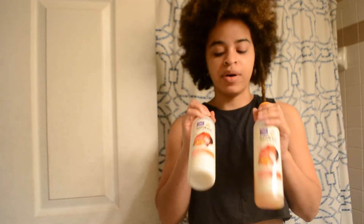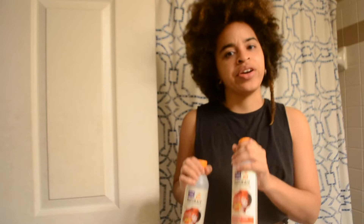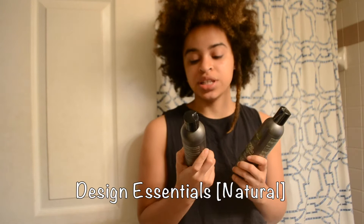I can usually be found using Dark and Lovely's all-natural shampoo, conditioner, and their hair care products. But the other day I was watching a video on a YouTube channel called Naturally Curly — I think it was like my co-worker does my hair or something — and I really liked the results that the girl in the video got, so I decided to give the products she was using a try.